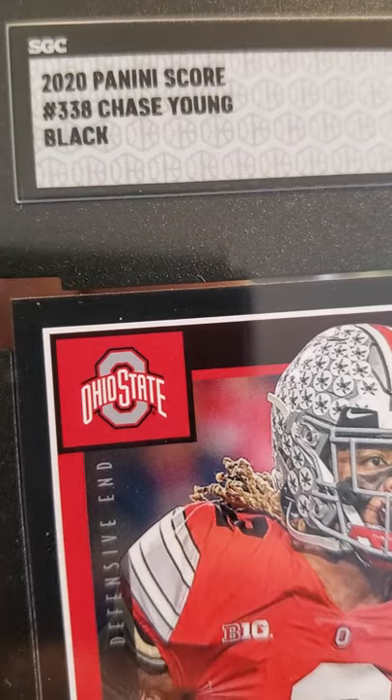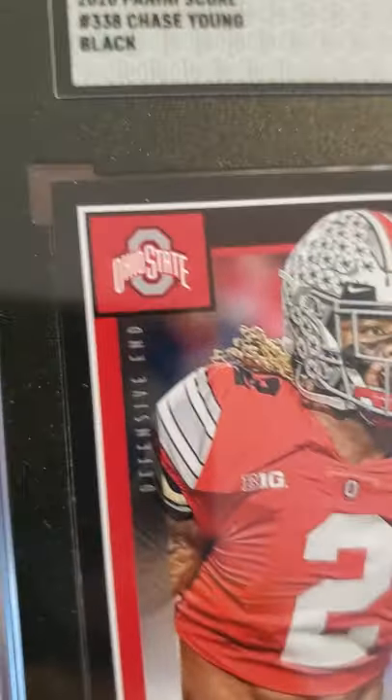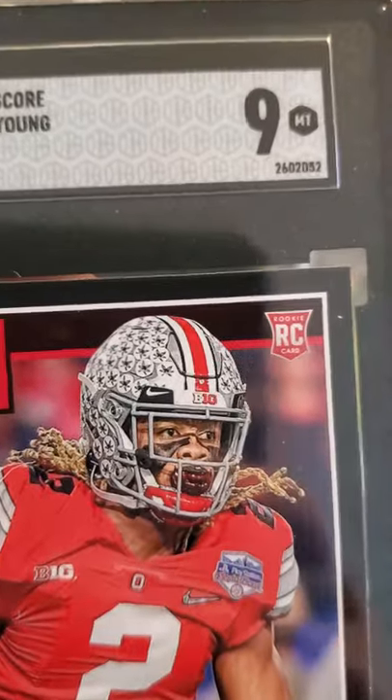2020 Panini Score Chase Young — it's got the black borders. Chase Young had a good year, solid player.